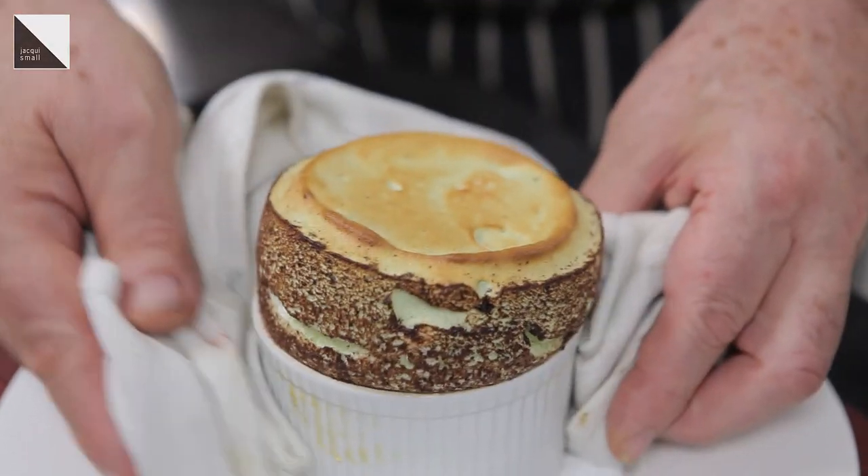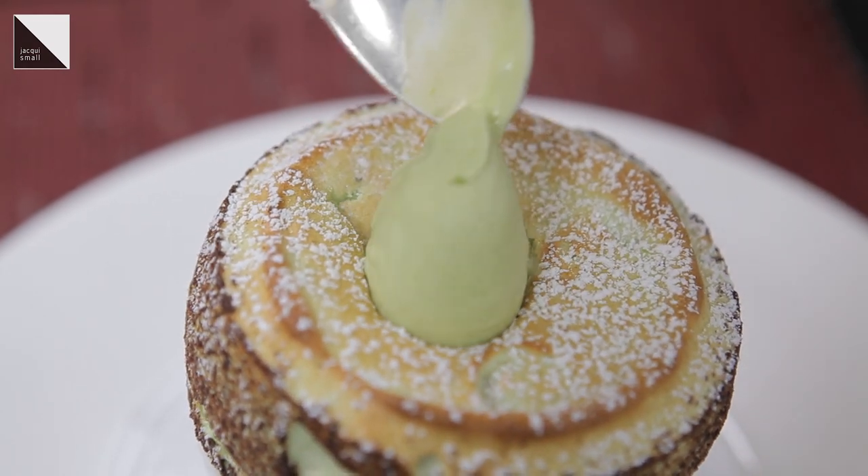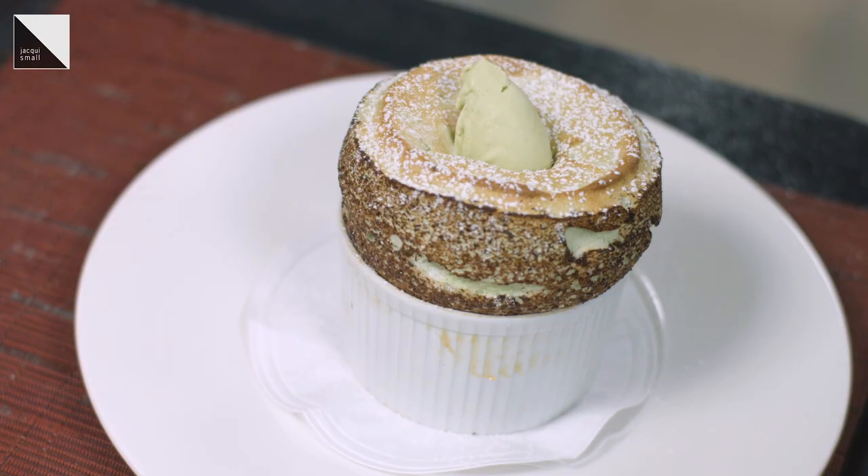With the pistachio soufflé, we serve a spoon of pistachio ice cream. We drop it in the middle and it slides slowly into the soufflé with a nice visual effect.